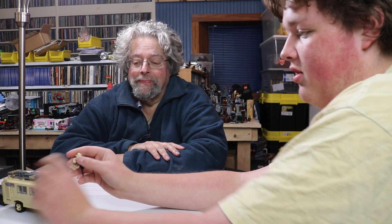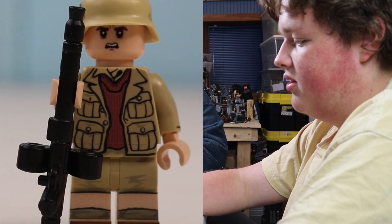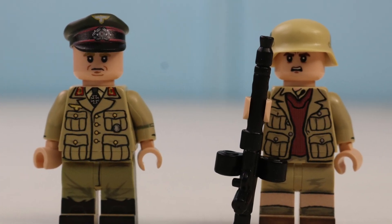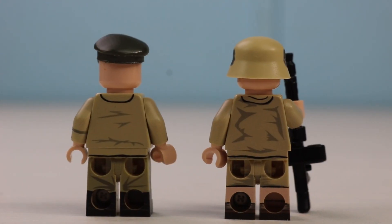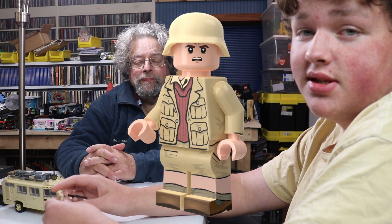One is an officer and one is a machine gunner. So the officer — you get that really fabulous hat there. 360-degree printing is always great. There's the Iron Cross on his shirt and I think an eagle as well. Very cool. Some pouches, buttons, all that kind of good stuff. On the sides, just some shirt creasing and the pants detail. Excellent printing on the hat as well and the face. Moving on to the other figure, we have beautiful printing as well. I love these kind of shorts instead of pants.